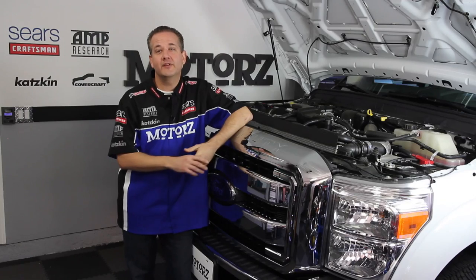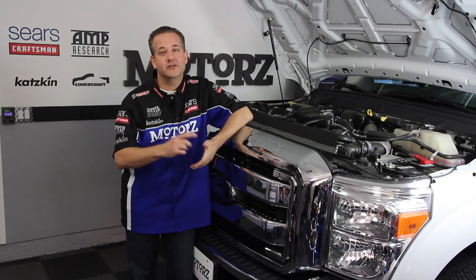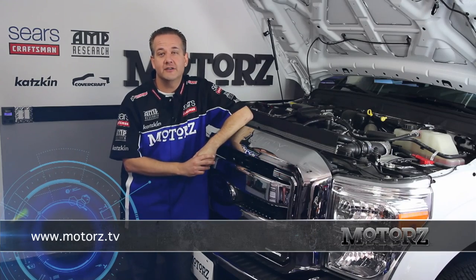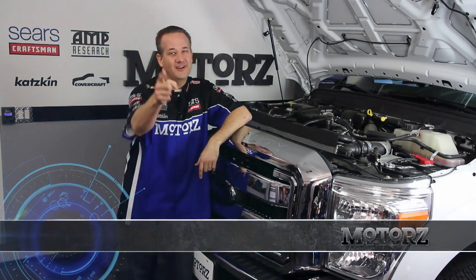Thanks to Hypertech, Magnaflow, AutoMeter, FST Performance, PerformanceParts.com, and Action Turbo right here in San Diego for their help supplying products for this episode. To find out more about the products featured, head on over to our website. We'll catch you next time on Motors.